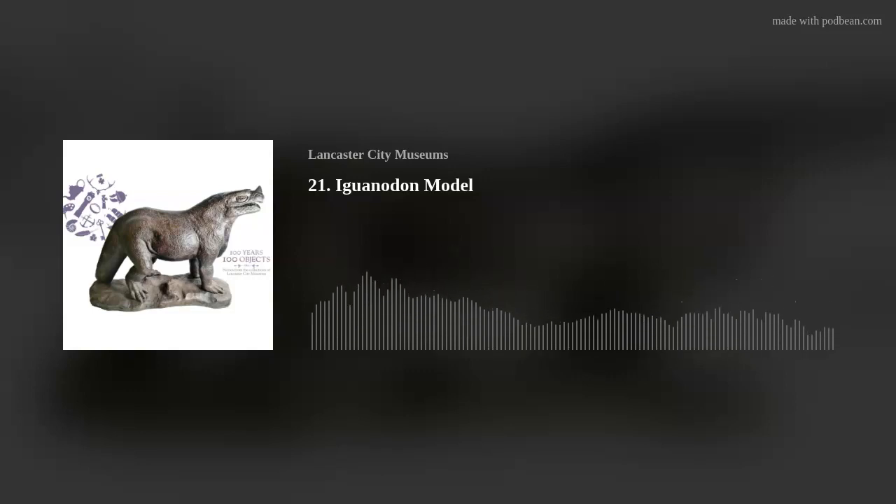Today we are revisiting someone who has appeared in our podcast before, but through him we are going back over 120 million years to a world of dinosaurs, and into a hotbed of 19th century scientific thinkers. Today's object is a model of an iguanodon as envisaged by Richard Owen.